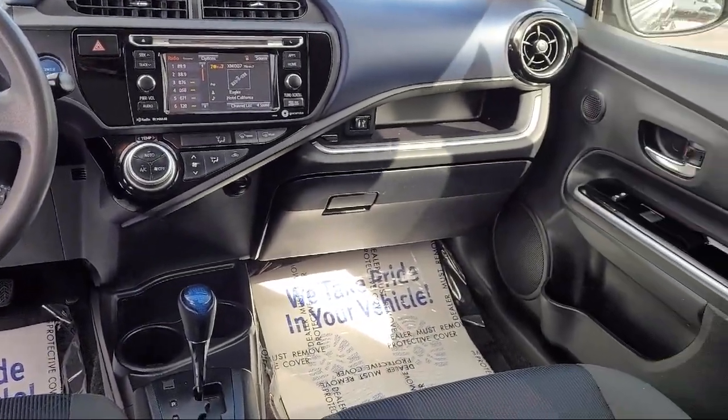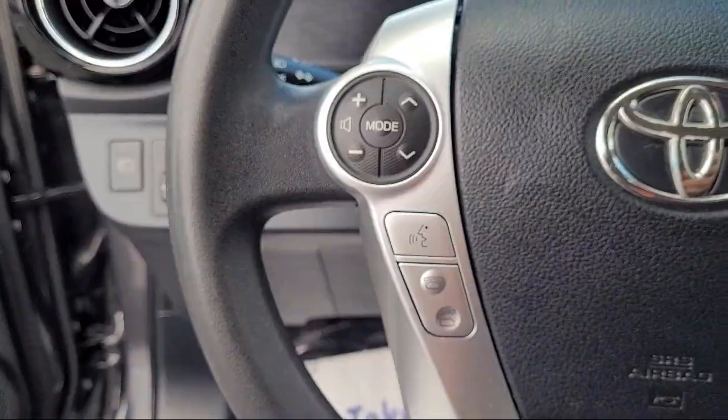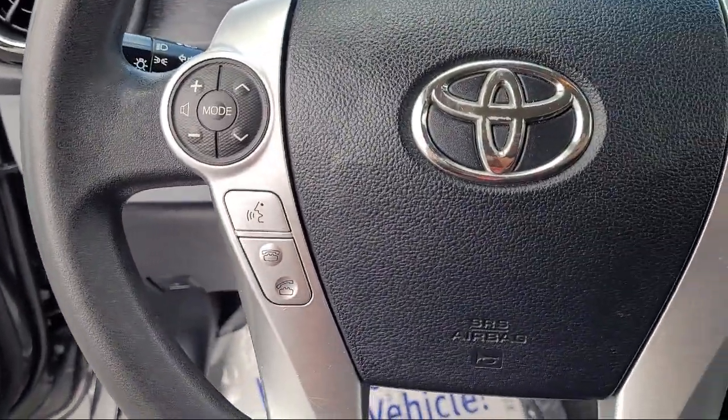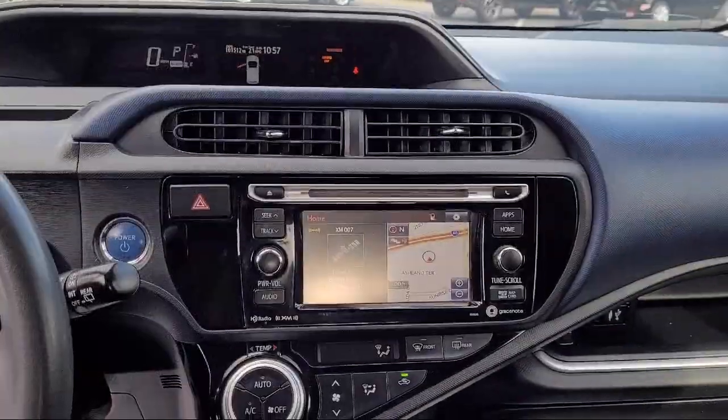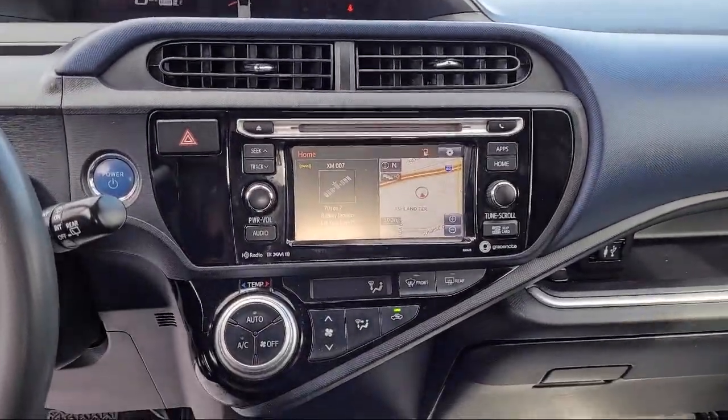All of our used cars, 10 years old or newer with less than 150,000 miles, come with a complimentary three-month or 3,000-mile powertrain warranty at no charge to you. So come visit Hanlees Chrysler Dodge Jeep Ram today.